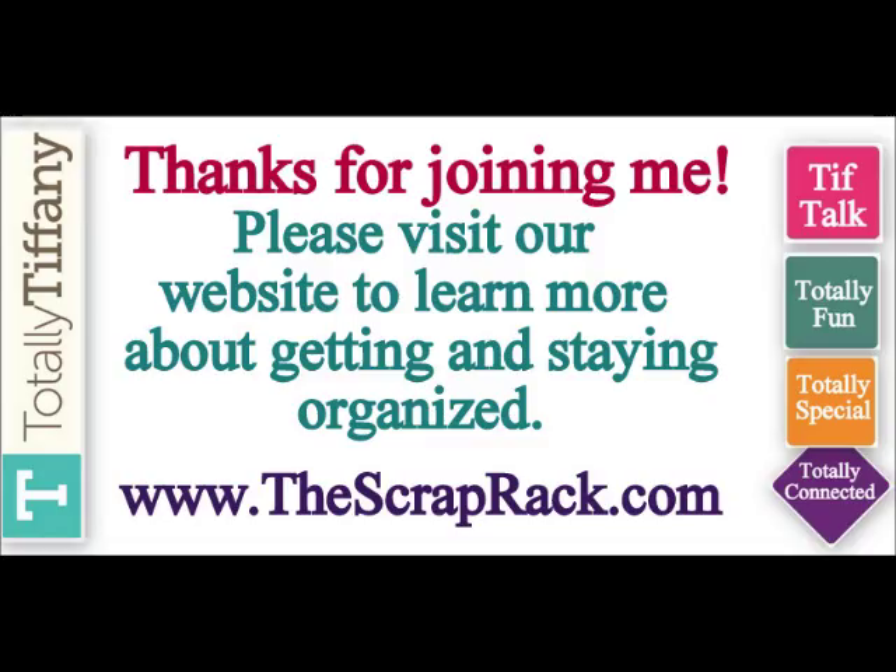Thanks for joining me for this first installment of Back to Basics: the four section system. I hope you found it helpful and that the information makes things a little bit more clear about how important it is to have that solid foundation for your organization system. Thanks again for tuning in and I'll talk to you soon.